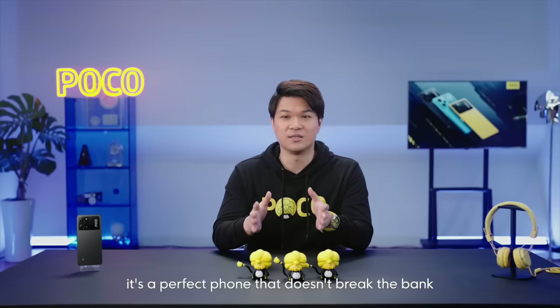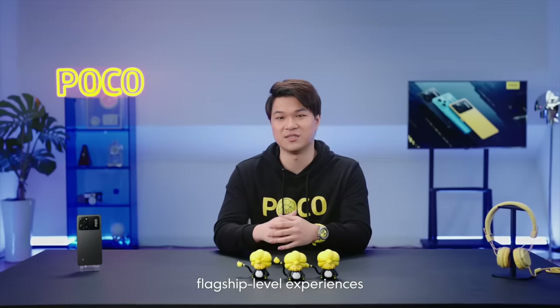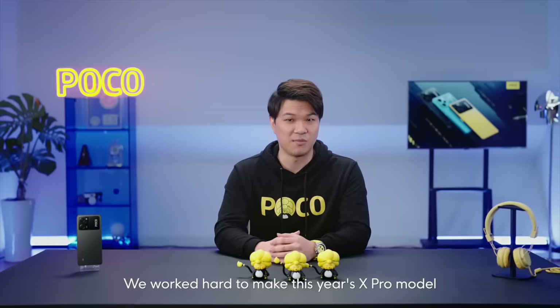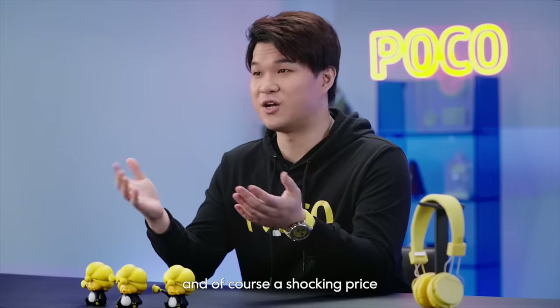This year it's a perfect phone that doesn't break the bank, really focusing on offering flagship-level experiences in all aspects. With many aspects in mind, we worked hard to make this year's X Pro model even more complete by introducing a better chipset, improved design experience, and the camera, and of course a shocking price.